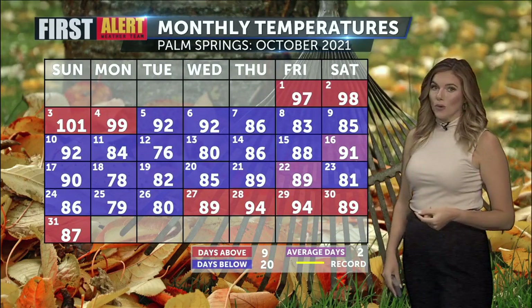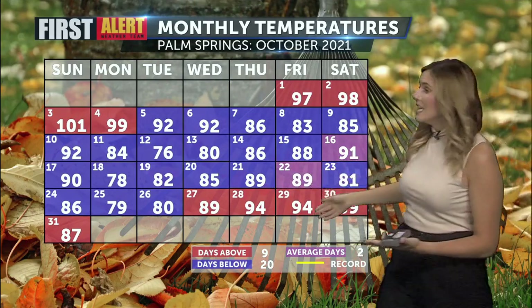October is now behind us, but let's go ahead and take a recap of what it looked like. You're seeing more blue boxes indicating there were more below normal days than not, but we did close it out on a warm foot. Especially this past Thursday and Friday, we had our highs in the 90s. Yesterday it was a high of 87, but that was still one degree above normal for the date.